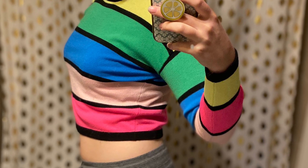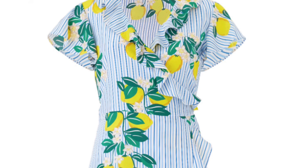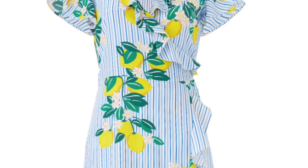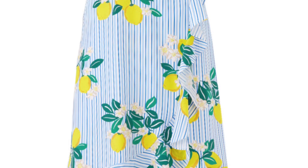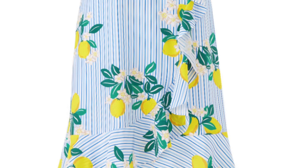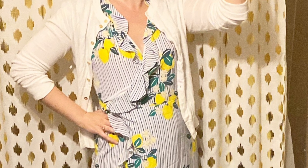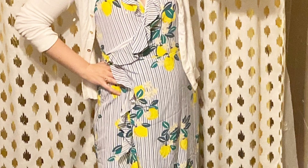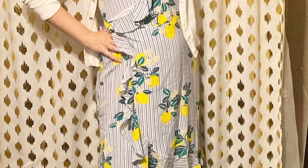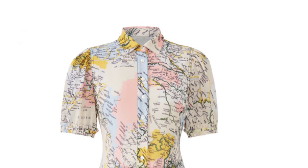Next up we have a wrap dress from Draper James. I had my eye on this basically since I signed up for the service, so I was very excited to wear it. It is a very nice material — Draper James has some items that are high-end quality and others more mall-level, and this one felt on the higher end. I found the fit to be true to size and would wear it again.